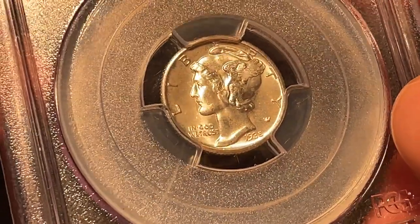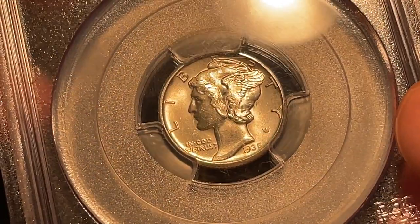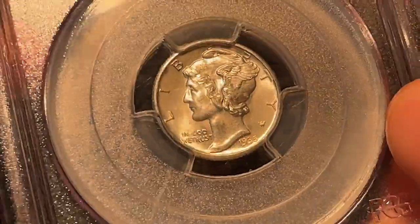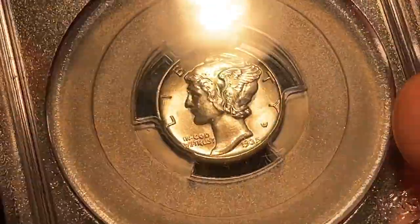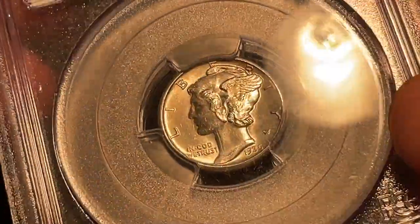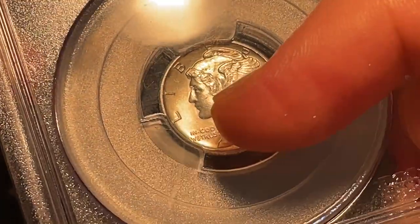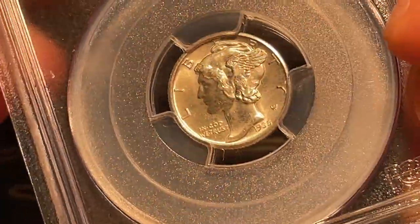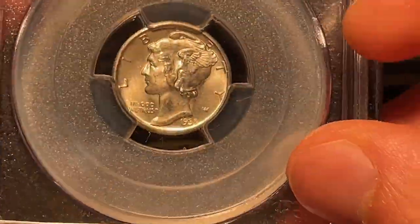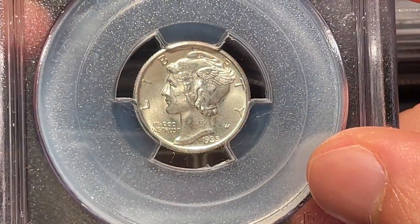Are you ready, Casey? I'll let you go first. I was thinking on this one it's either a 65 or a 66 full bands, but I'm gonna say mint state 66 full bands. I'm going to say 65 full bands. I think Casey was spot on on this one. The reason being is because of those striations right on the face and in front of the face as well — nothing that happened during circulation since this is a mint state coin, just the way the coin was treated when it exited the mint. This one just didn't measure up to a 66, but it is a 65 for sure.